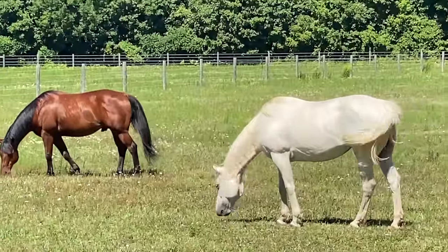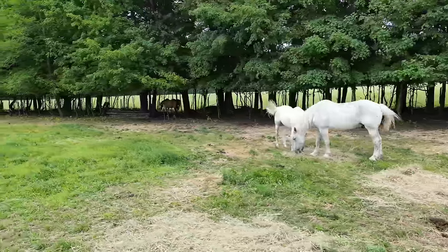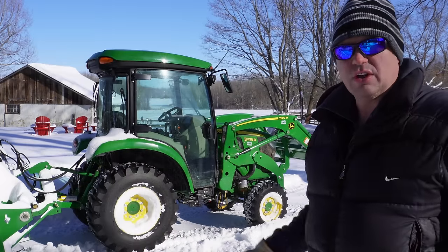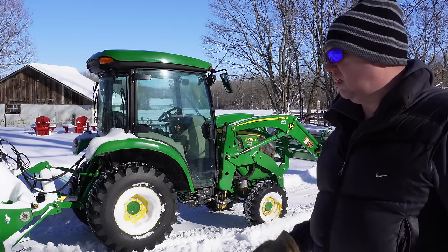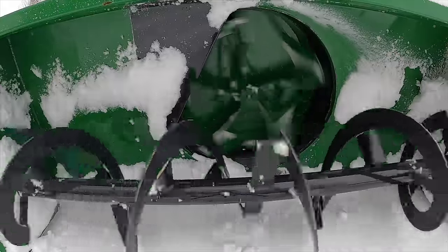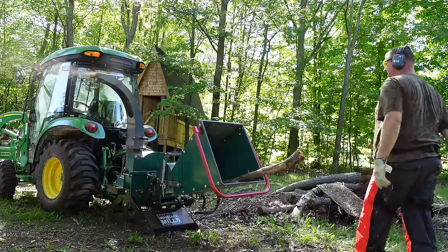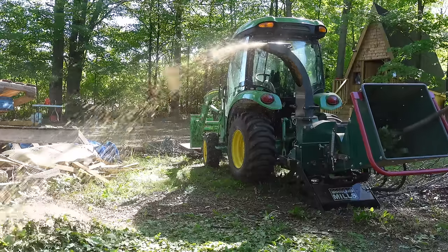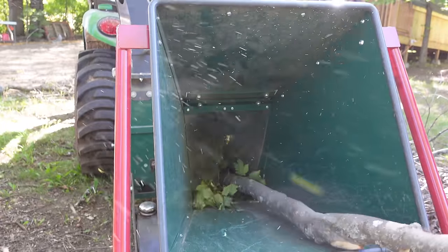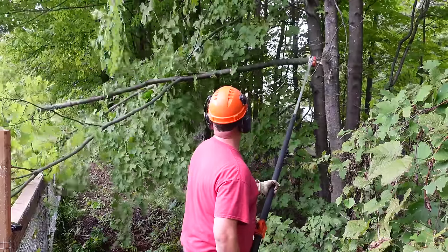Our neighbor also keeps several horses in our horse paddock just to keep the grass cut down, because horses love to eat the hay grass. John Deere was having a 0% interest sale, so we decided to splurge and purchase a John Deere 3039R compact tractor. We also needed a snow blower to clear our driveway, and we got a wood chipper attachment so that we could make our own mulch and wood chips whenever we needed to.